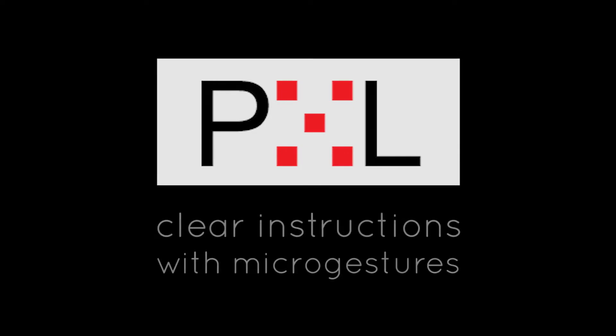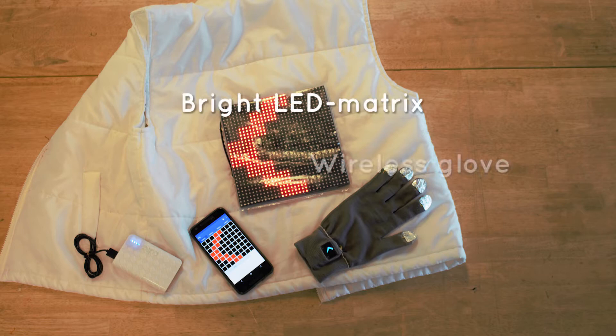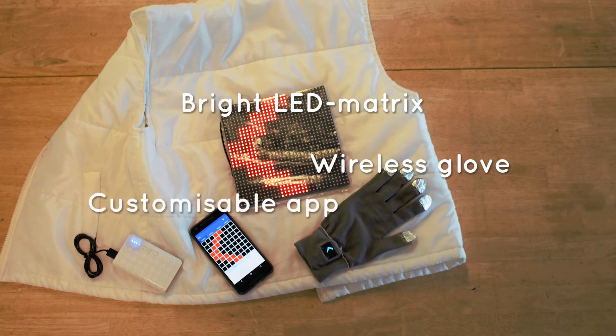But now there's Pixel, and you can give clear instructions with micro gestures, making safe situations just one tap away. What is Pixel? It's a bright LED matrix and a wireless glove combined with a customizable app.